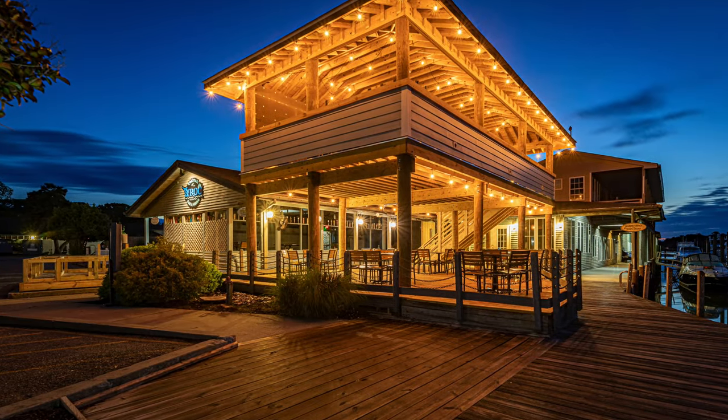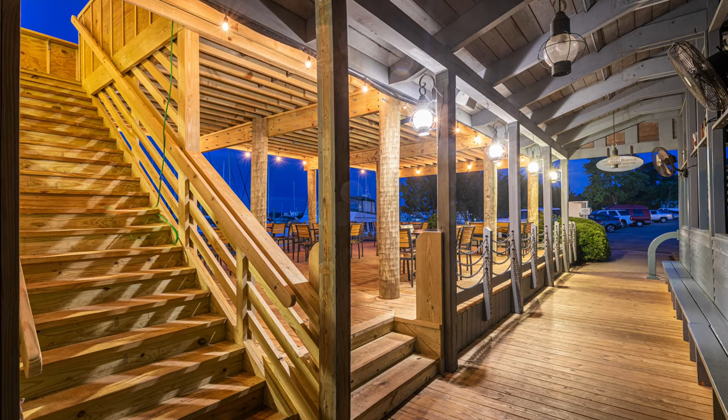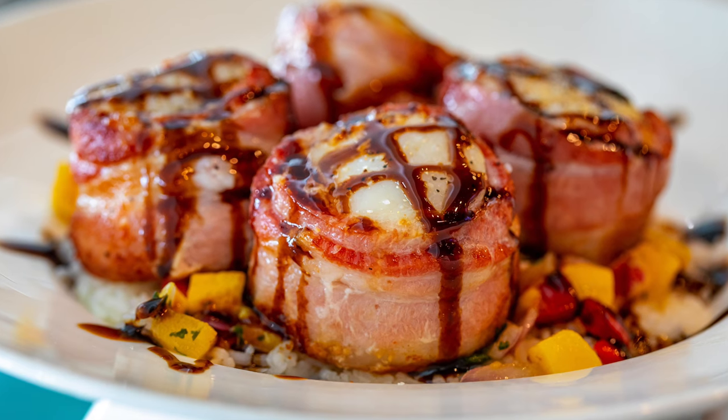We've got a new restaurant operator and he has done a great job. He's planned and executed all the building work for the second deck, and he is doing a great job with the food. He's put some seriously new twists to it — the bacon-wrapped scallops are one of my favorites.